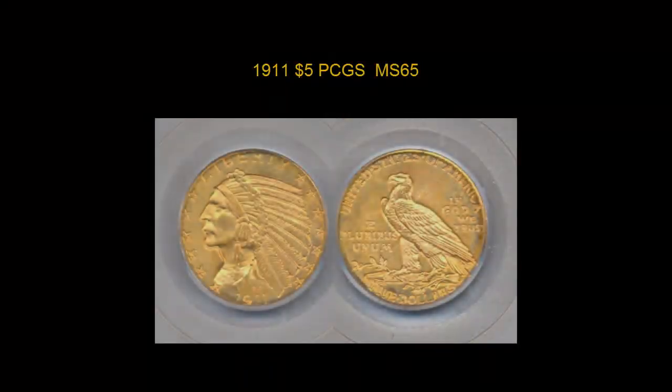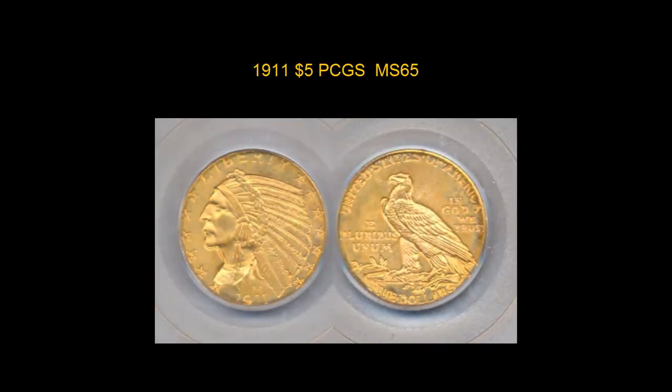This 1911 $5 PCGS MS65 is original — orange gold tone, lustrous, low pop for the date. Was listed by Liberty Coins.